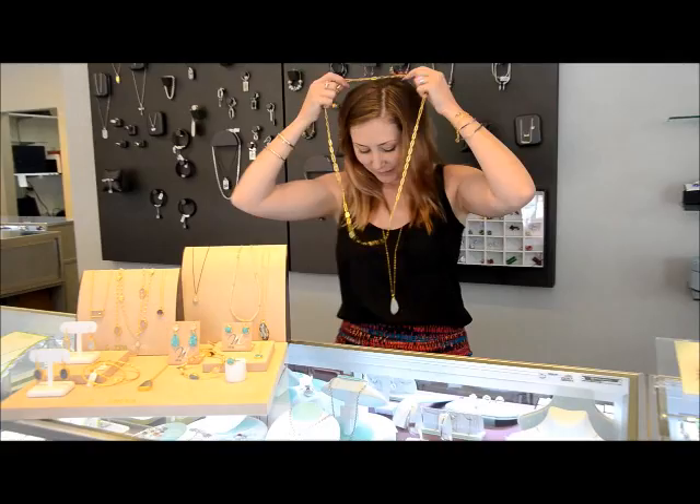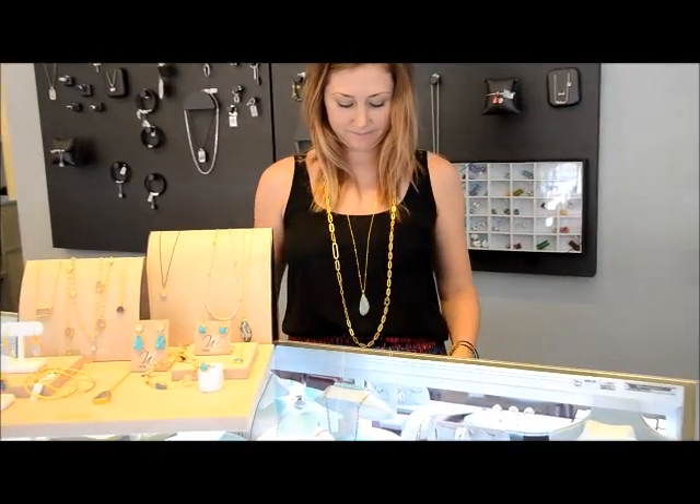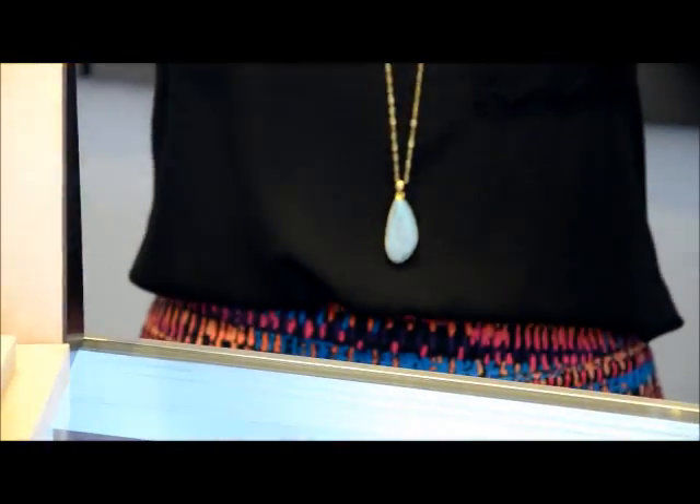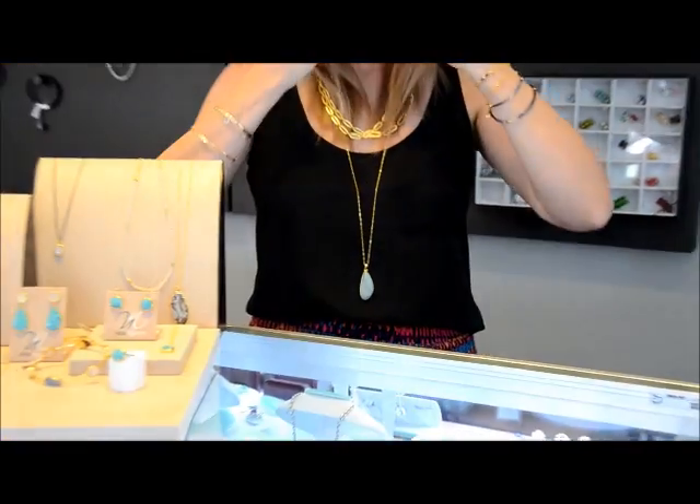For example, I have my druzy. I have a long piece. You can double it. You can layer multiple pieces.